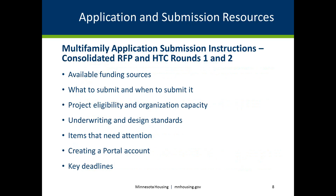Minnesota Housing provides several resources to assist applicants in submitting a complete and competitive application. The Multifamily Application Instructions is a primary resource for successful submission, providing an overview of funding sources, relevant due dates, project eligibility considerations, important links to underwriting and design standards, housing tax credits documents, relevant guides and materials, instructions for creating a portal account, and links to tutorials. Applicants should review the entire application instructions document and access references and links for more detailed information.